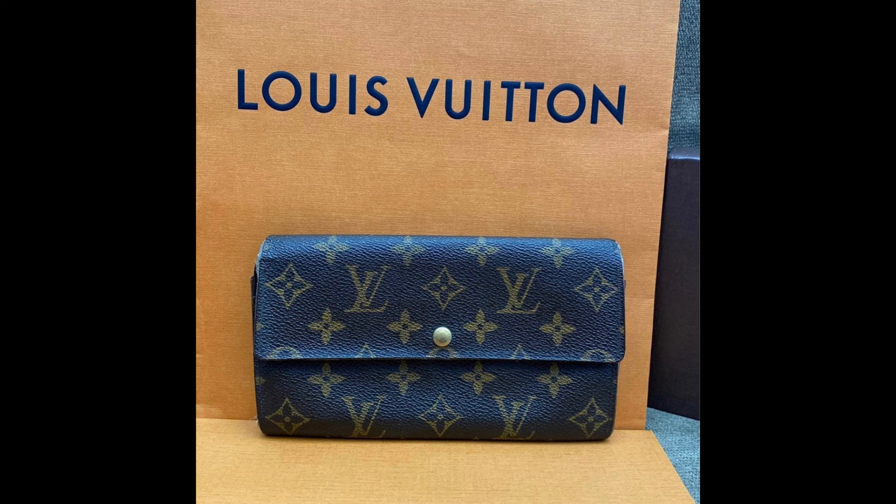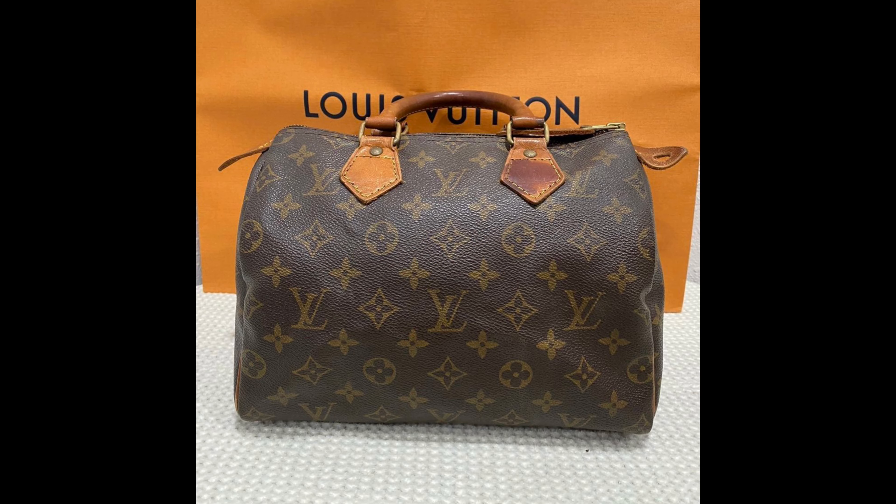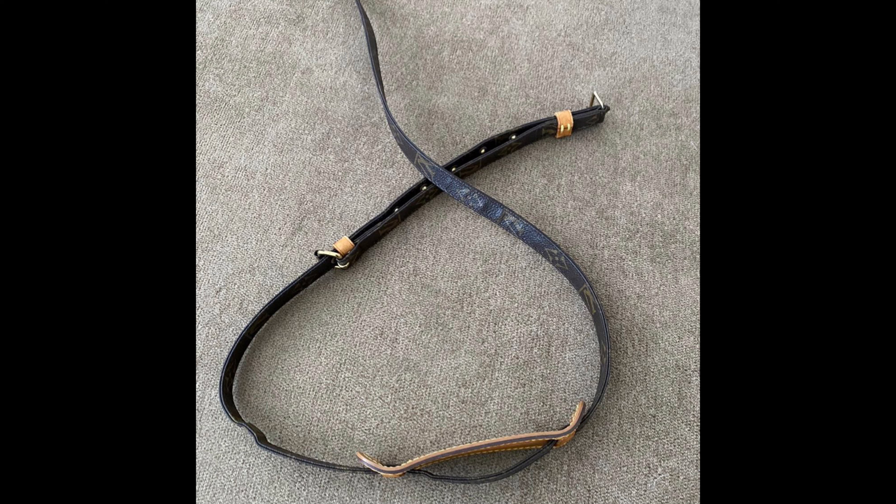Hi, welcome back to my channel. My name is Gia and I buy and sell handbags. Today's video is going to be about my June sales. Even though we're already in the middle of July, I've just been really busy. I wanted to do a video on my June sales — what I bought, how much I paid for it, and what I sold it for. So let's dive right into it.